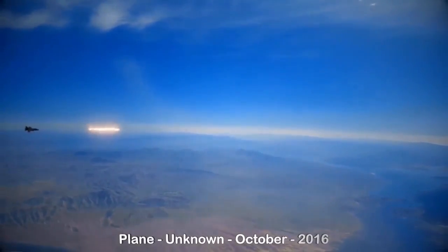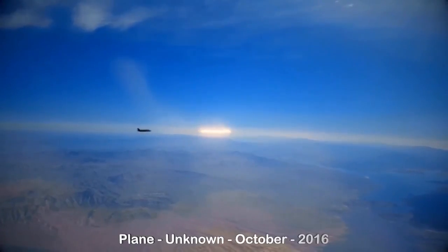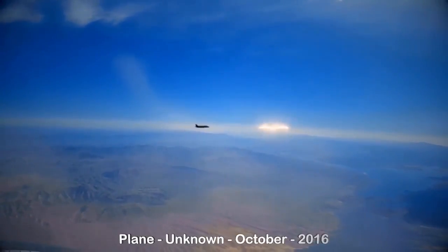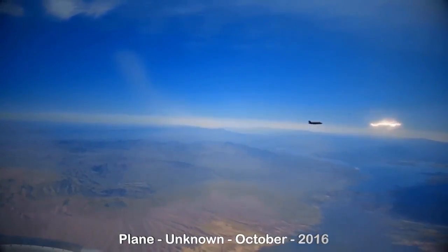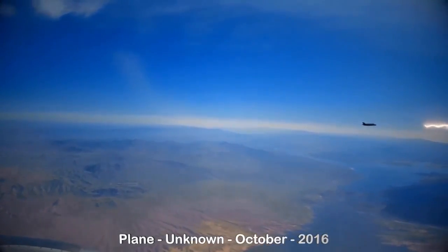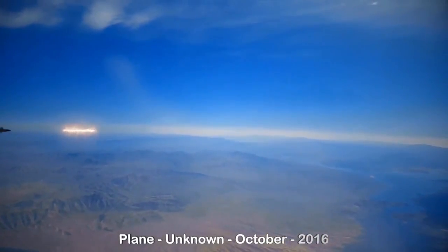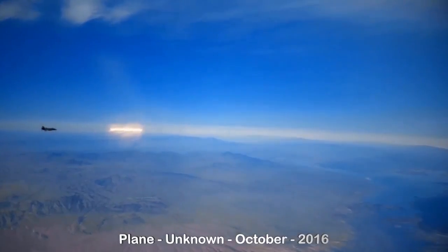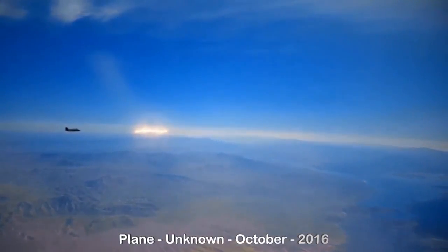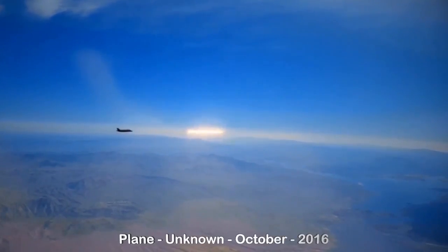Let's take a look at our footage. It comes to us from inside a plane — the source is filming. We aren't sure about the exact location, but it is October 2016. This is very interesting. We've seen energy sources like this before. We're not exactly sure what kind of jet that is, but it definitely looks like it's pursuing it.